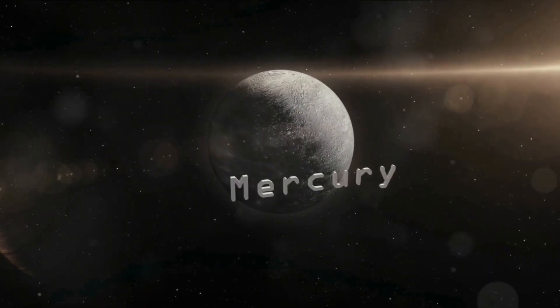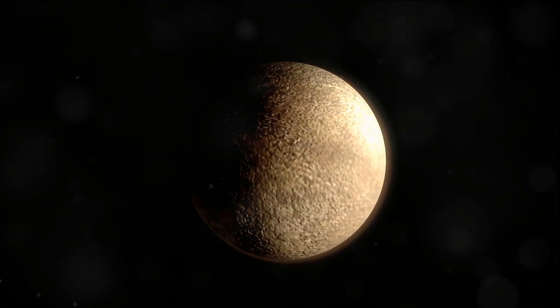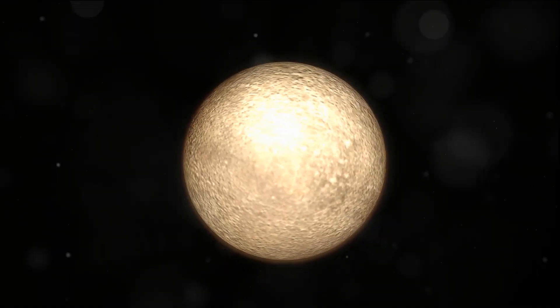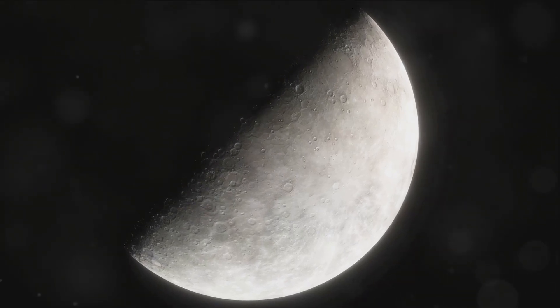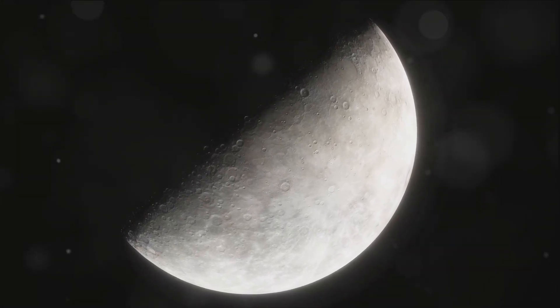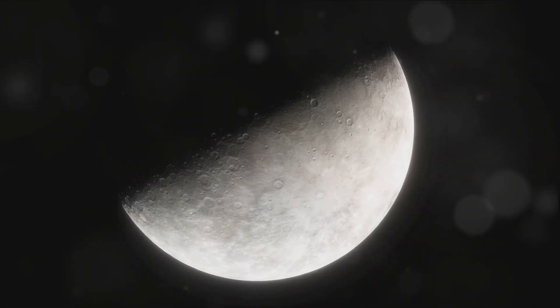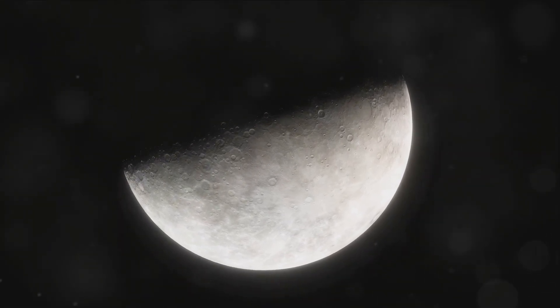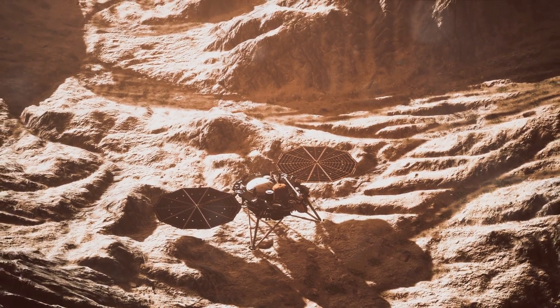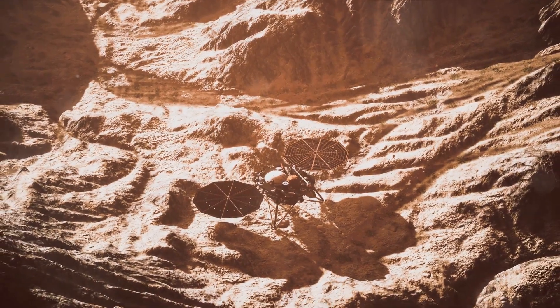The composition of Mercury is quite unique, setting it apart from its planetary siblings. It's a rocky world like our own Earth, but with a twist. Mercury possesses an oversized metallic core that makes up about 65% of its total mass. This core is primarily composed of iron, a remnant of the planet's fiery birth. Surrounding this massive core is a thin mantle of silicate material, responsible for the planet's diverse surface features.